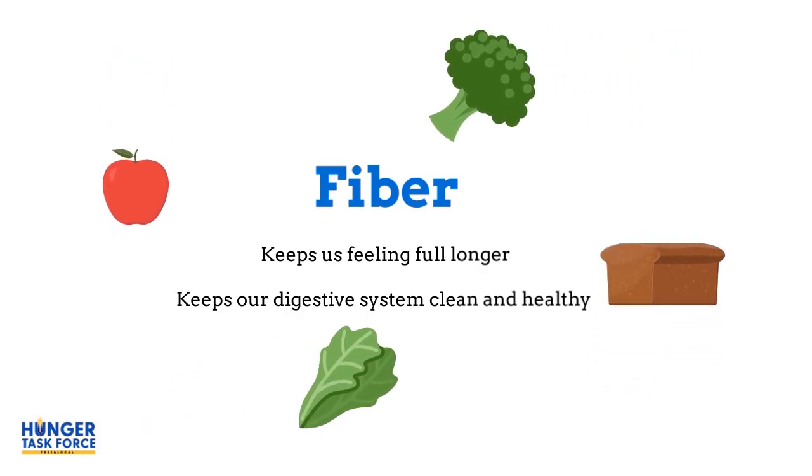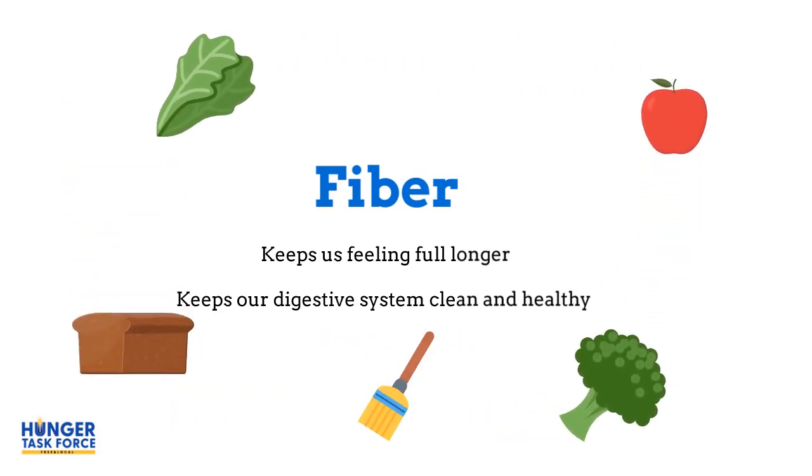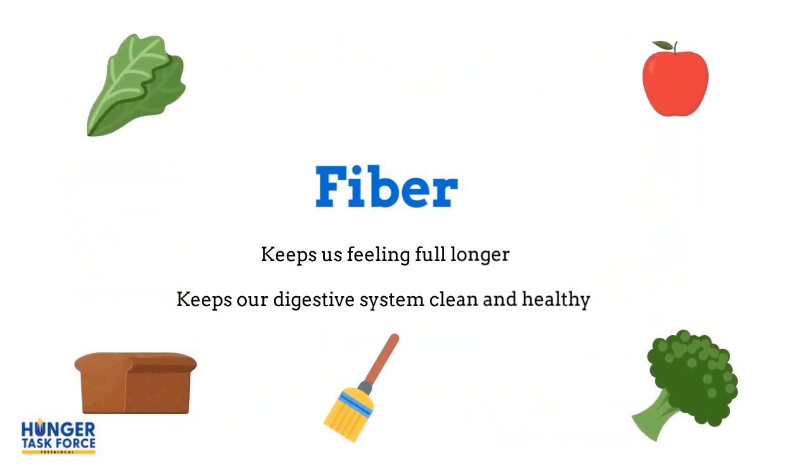Fiber is found in fruits, vegetables, and whole grains. It helps us feel full longer and cleans out our digestive system, which is where we break down our food.